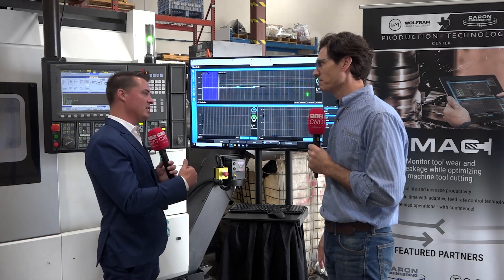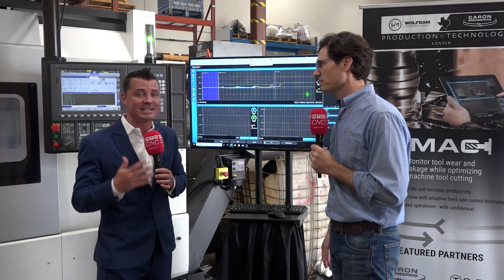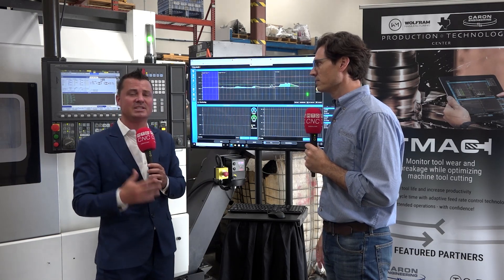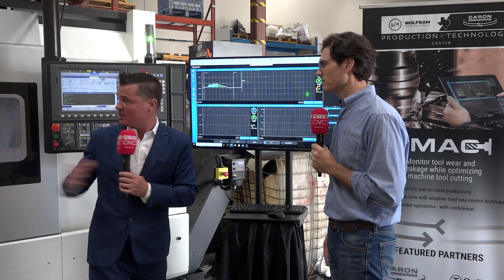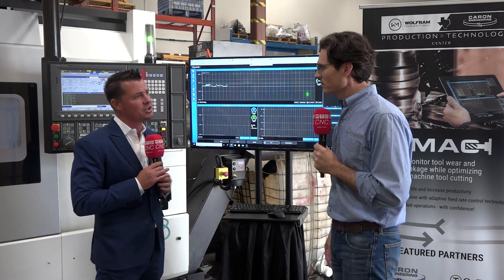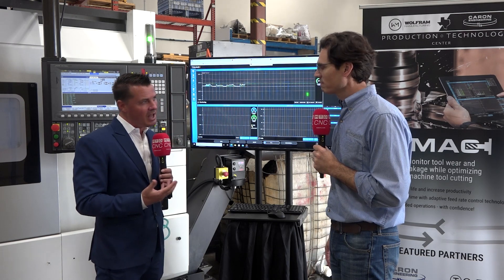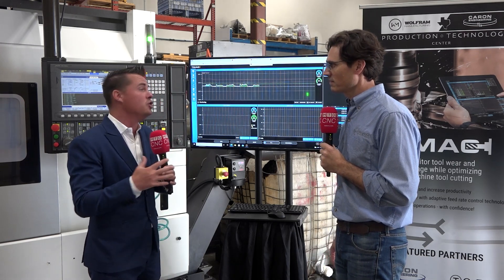We've obviously discussed this and you've been using it for a long time — this is not in theory, this is in everyday practice. We see machines all around this building that need this type of process to monitor what's going on. With the success that the machine can create, operators can sometimes make mistakes, and we're here to reduce that as much as possible. With all of this being said — sometimes people say they're scared of trying something new. How easy is it to implement a process like this into an unknown situation?